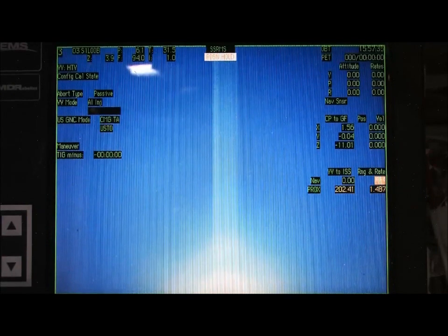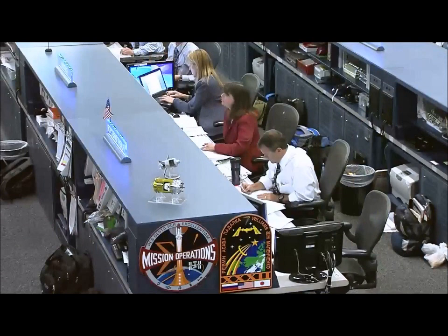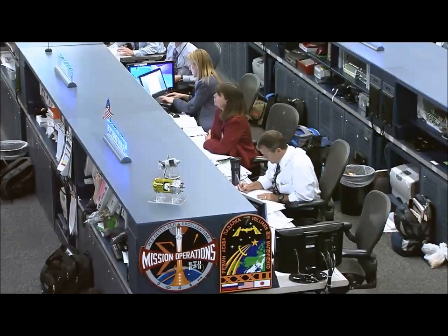Station, Houston for HTV: we see a safe trajectory for the abort and we'll let you know when it's outside the zone.